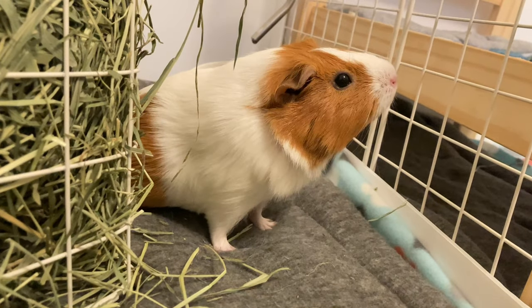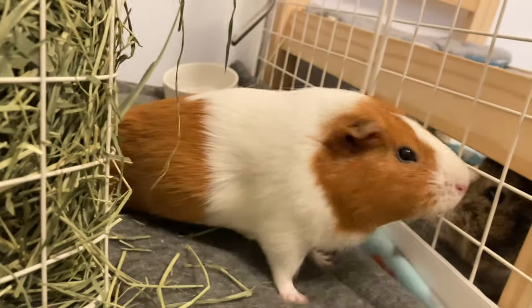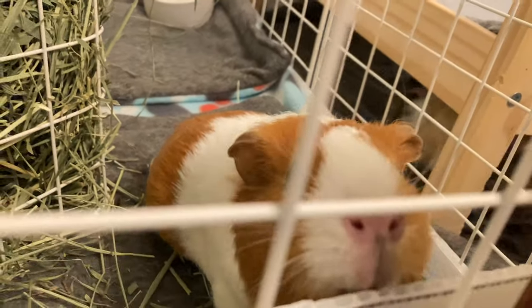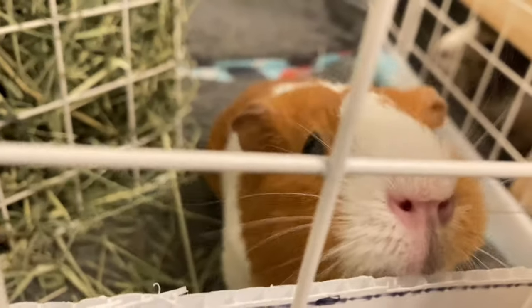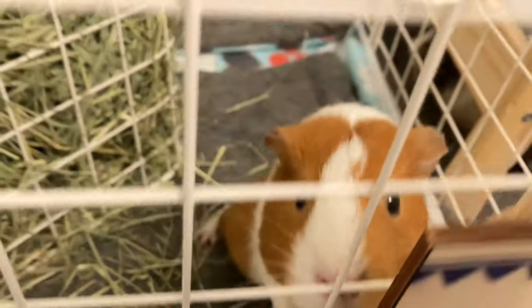Hey guys, welcome or welcome back to my channel. In today's video, I'll be sharing my nightly guinea pig routine. Before I get on with the video, I would like to mention that this is an updated version for 2021. I did a pet night routine, but I didn't really like it, so I did take it down. So let's jump right into this routine video.